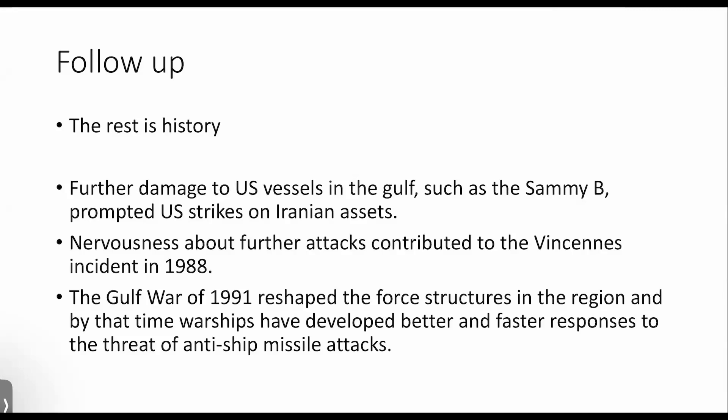That incident really did prompt some positive US strikes on Iranian assets subsequently. The rules of engagement were changed for US vessels in the Gulf so that they wouldn't have to absorb the first hit — if they felt threatened, they could fire first. Unfortunately, that led to the incident about a year after the Stark incident, where the USS Vincennes, a Ticonderoga-class cruiser, shot down an Iranian airliner with a couple of hundred people on board, because it misinterpreted it as a threatening aircraft and took action to make sure they themselves were not hit.